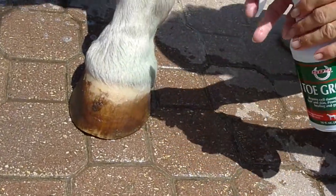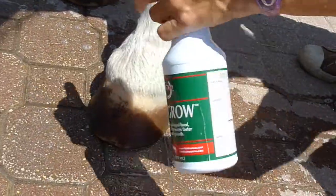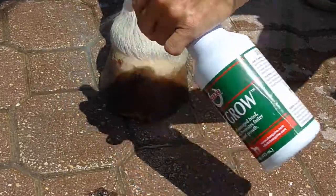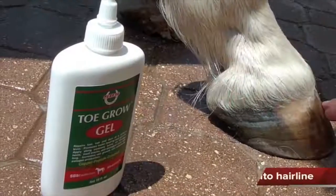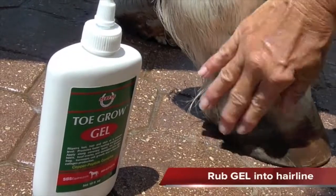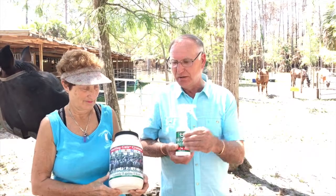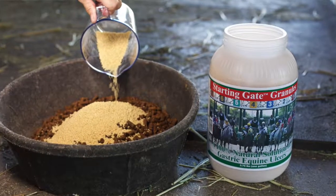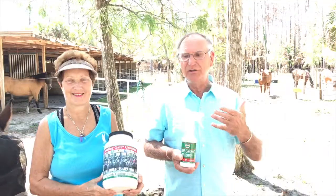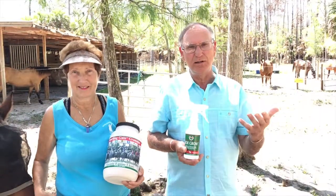Toe Grow is a product that stimulates the coronary band, and what it will do is allow more nutrients to head to that area and help with hoof growth. As well as the Starting Gate Granules, which are phospholipids that coat the inside of the stomach of the horse and allow the nutrients to go in.